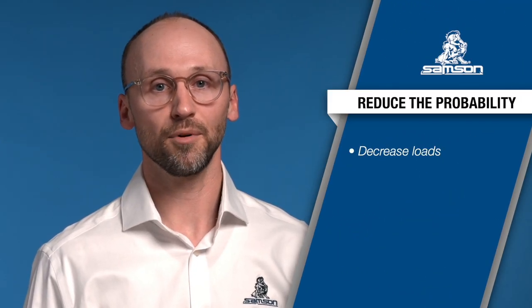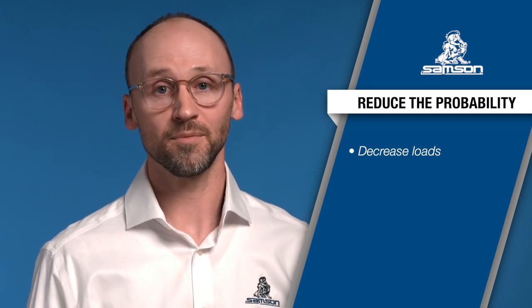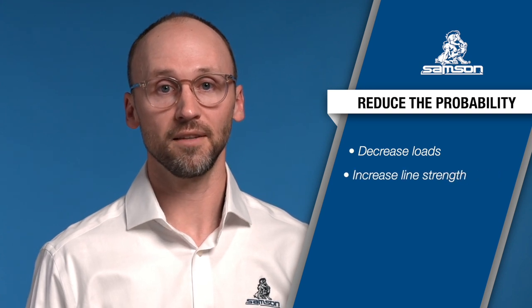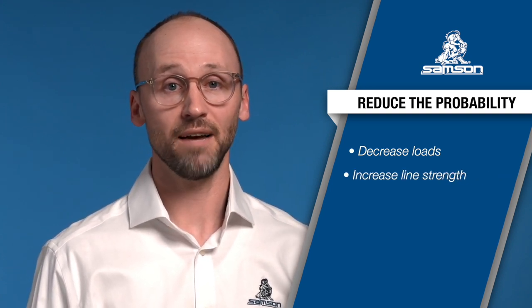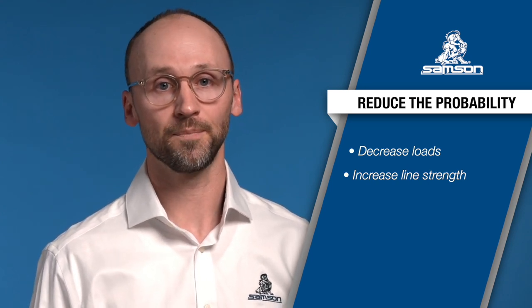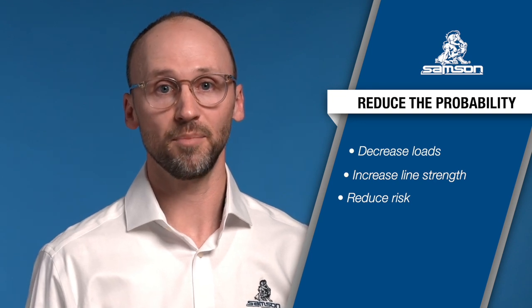So how can operators reduce the probability of mooring lines being overloaded? There are three key ways to address this. First, decrease loads — there are many operational challenges we won't cover here, but lower loads of course mean higher safety margins. Second, increase line strength and durability — this sounds appealing but requires heavier, more expensive ropes, and in some cases could make hardware incompatible. Third, reduce risk through selecting the right products and operational best practices.